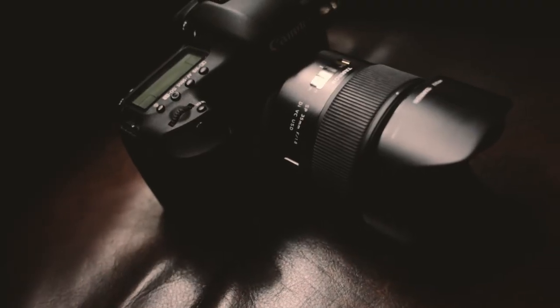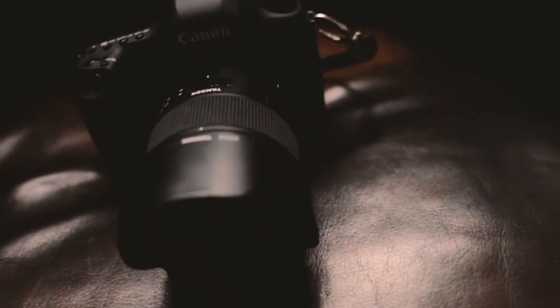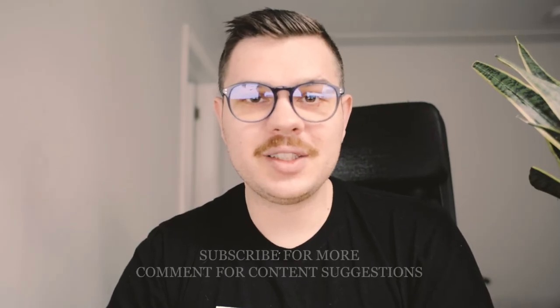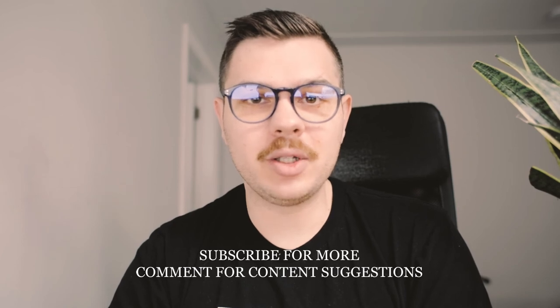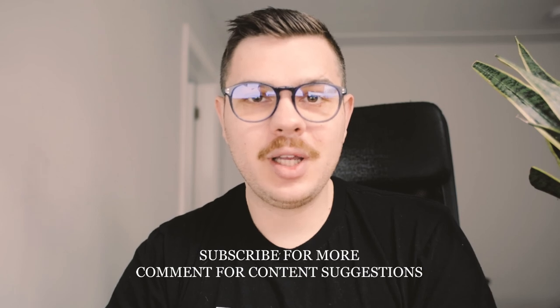If you're looking for the best and latest technology, pick up the new Tamron lens. If you want great value and quality, I cannot recommend the Tamron f1.8 enough. If you want to read more technical specifications, all this information is online — you can read about both lenses and decide for yourself.